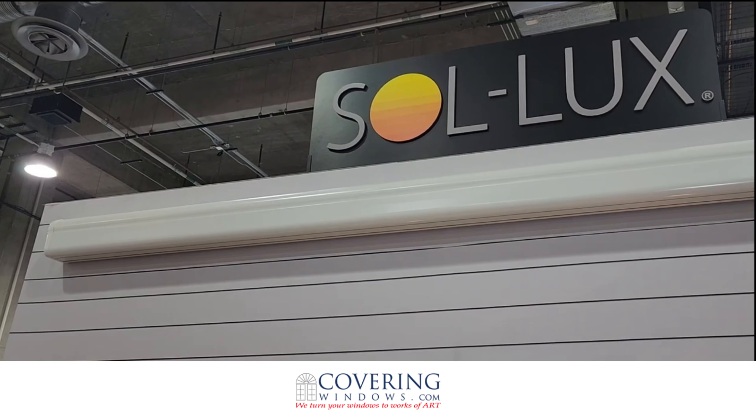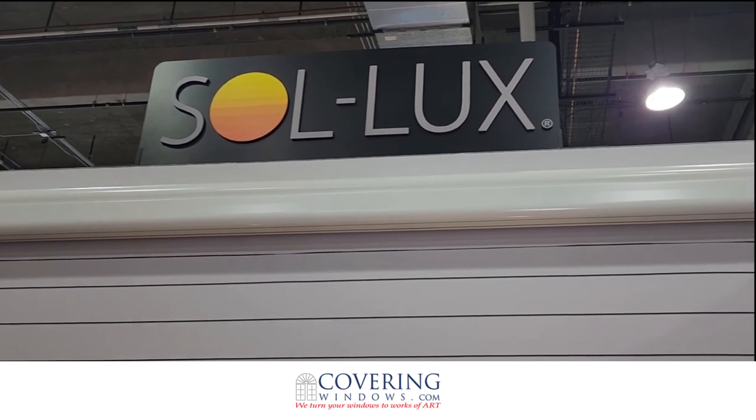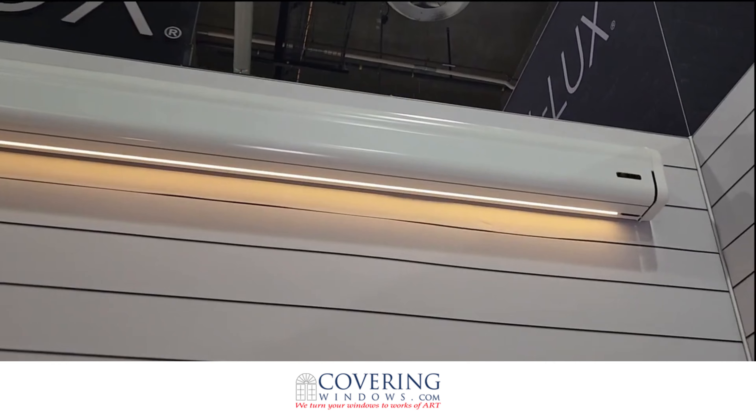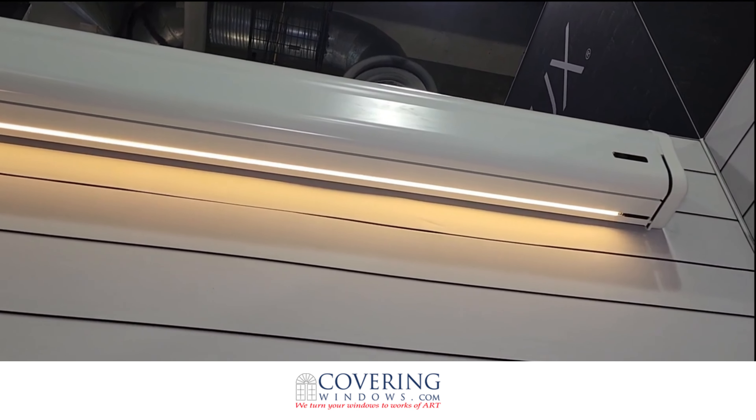It also has some nice, unique features where it has LED lighting built into the hardware here. Let's turn that on for you. You can see that the LED lights are dimmable as well as retractable inside.